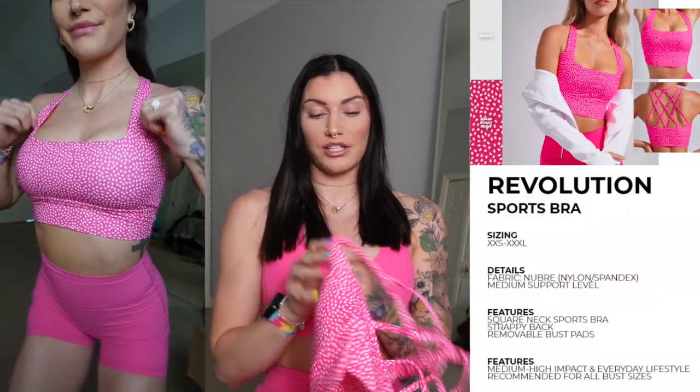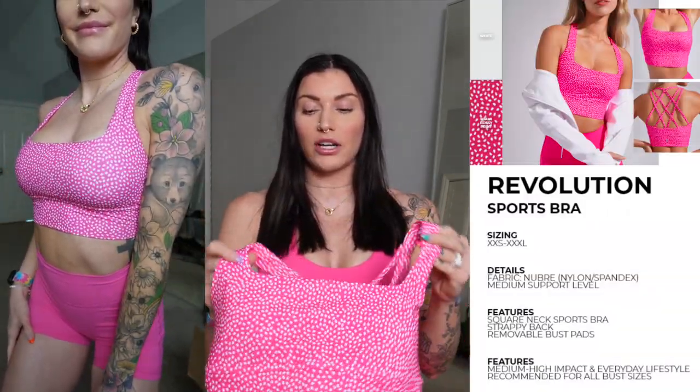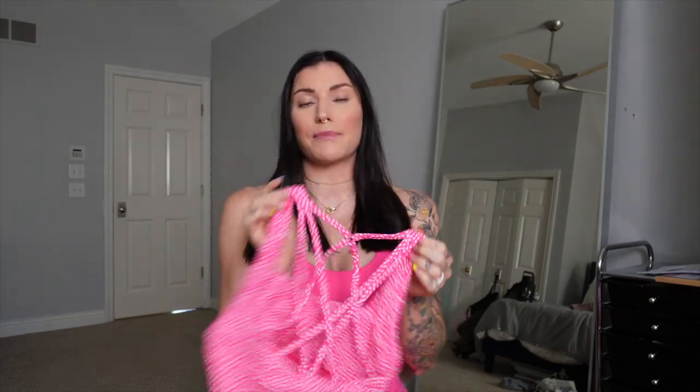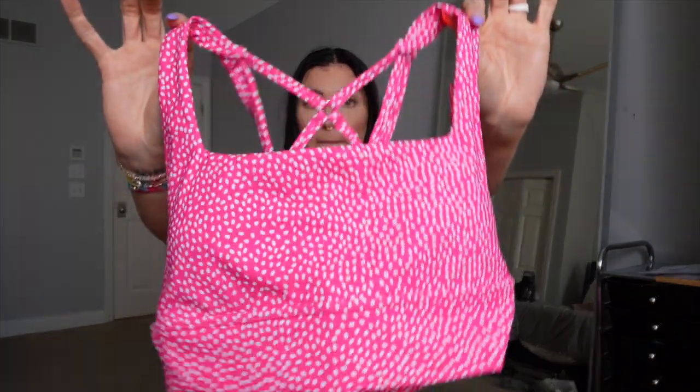Next we have the revolution sports bra — very supportive with a wide square style neckline, which I always think is super cute. It pushes up cleavage but doesn't show a lot — not a deep V, just nice and straight across. It has a cute fun back. This is a staple sports bra for me since it first appeared back in 2018. We have the beautiful Miami Bossy print, which I just cannot get over. The revolution sports bra is only coming in white and the Miami Bossy print.